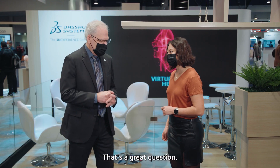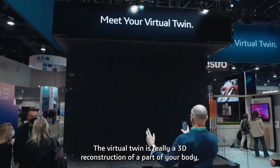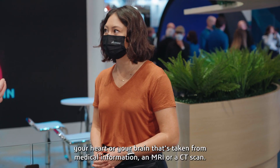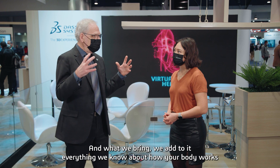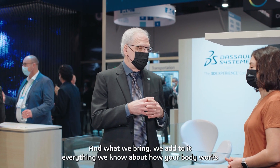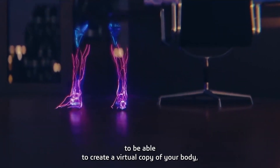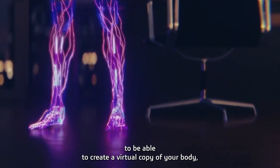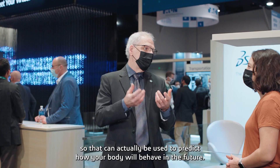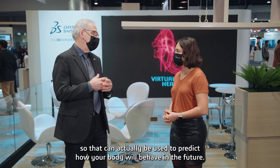That's a great question. The virtual twin is really a 3D reconstruction of a part of your body — your heart or your brain — taken from medical information like an MRI or CT scan. But we add to it everything we know about how your body works using our powerful simulation platform to create a virtual copy: your beating heart, your functioning brain, on the computer, so it can actually be used to predict how your body will behave in the future.